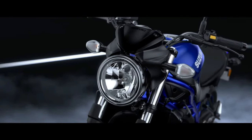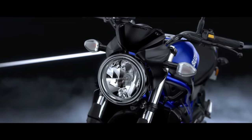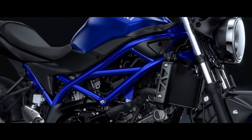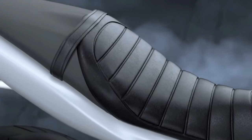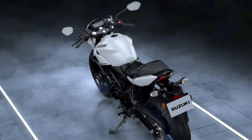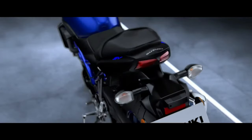Suzuki Motorcycles has revealed the 2020 SV650 for global models. The naked middleweight motorcycle will go on sale in Japan first, and then launched in other markets. The motorcycle gets new color schemes for 2020: Mystic Silver Metallic, Matte Black Metallic, and Glass Sparkle Black.